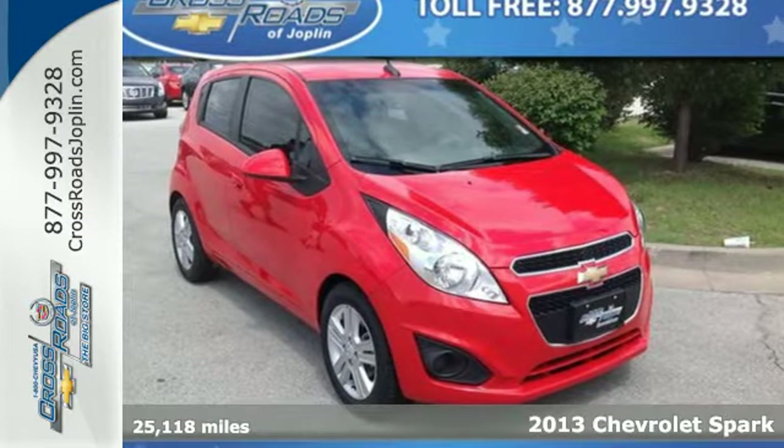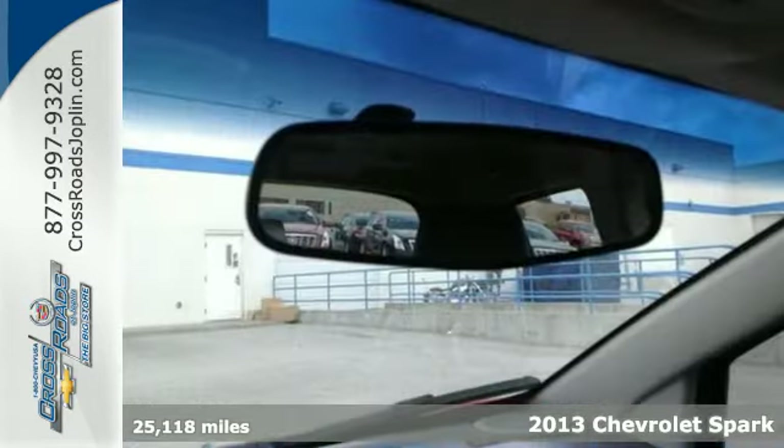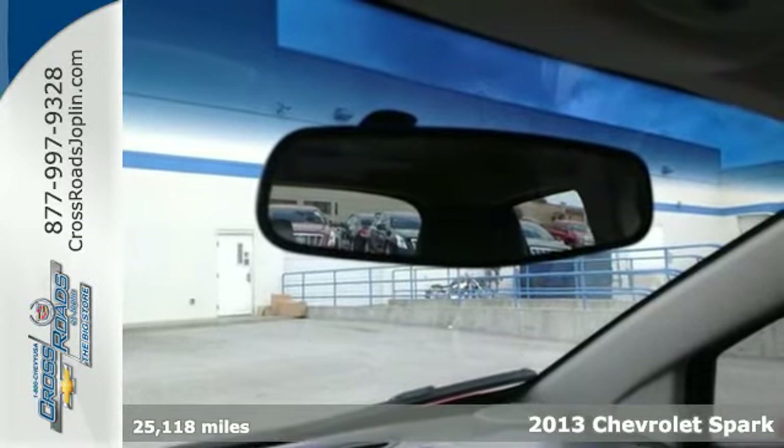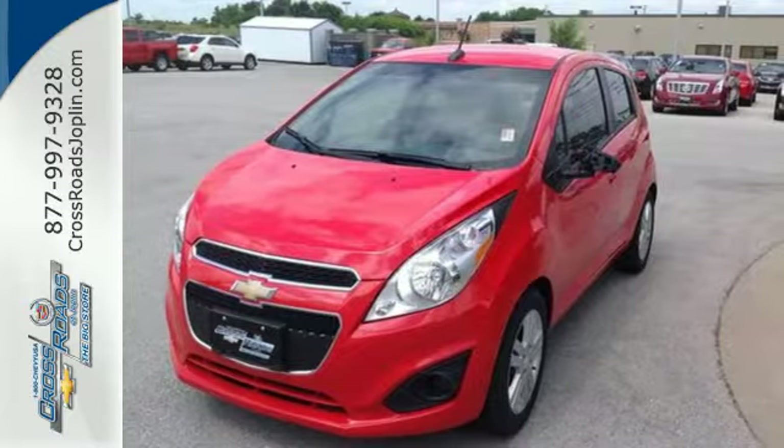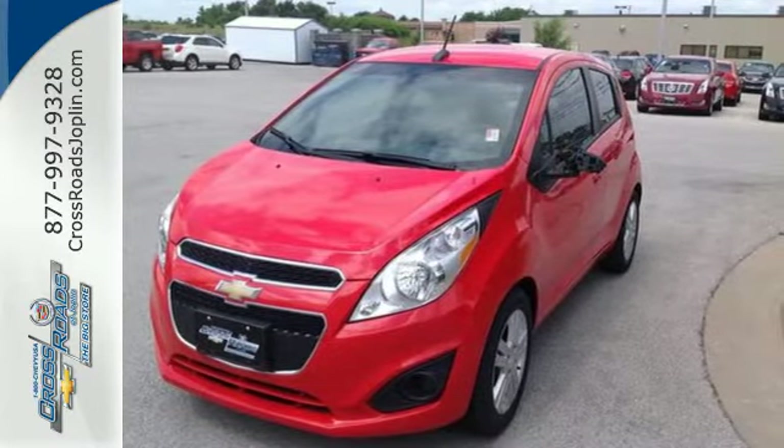It's a 2013 Chevrolet Spark. The Spark is that perfect, fun-loving car for city dwellers. Slide right into that tight parking spot on the very first try. It may be small, but it's nimble and roomy inside.